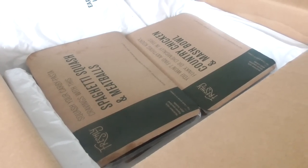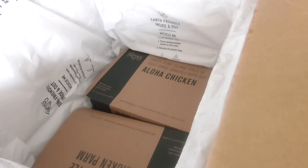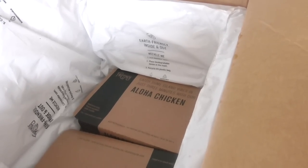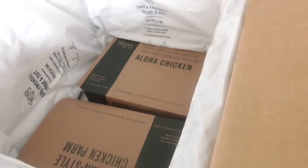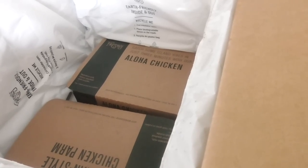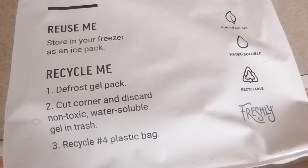I'm just taking everything out. UPS came, or whoever delivered it, around lunchtime, and now it's quarter to six — and they're cold. I would say if you took them out of this box, it would feel like it came from the freezer. These little ice bags keep them really chilled. It says 'reuse me' — I sure will.